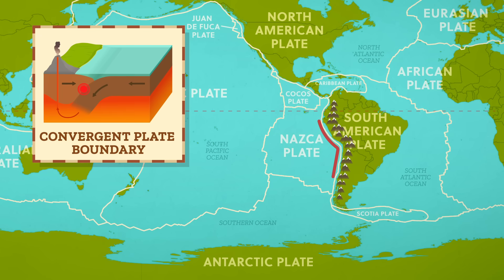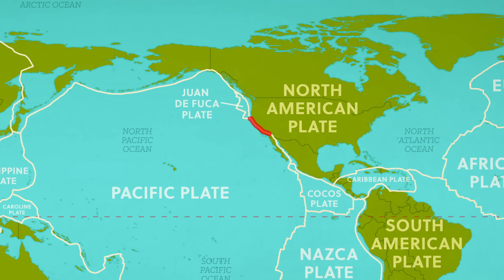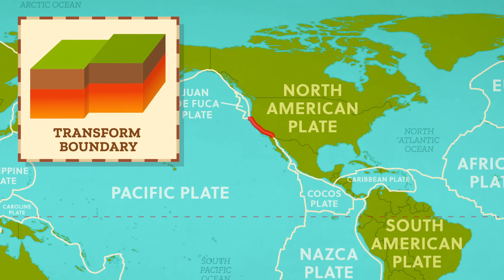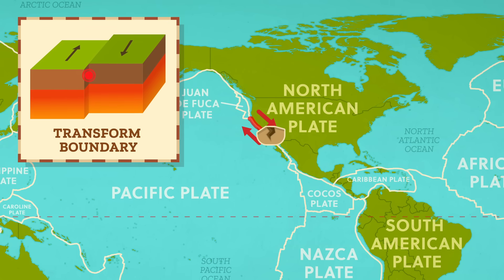Like the Andes, formed from plates colliding along a convergent plate boundary and have many volcanoes. Then circling north again, we find the San Andreas Fault along the west coast of North America. It lies on a transform boundary, where the North American Plate, moving roughly southwest, is sliding horizontally past the Pacific Plate moving northwest. Where the plates touch, they can get stuck and stress builds up as the rest of the plate continues to move. The stress causes the rocks to break, suddenly lurching the plates forward and causing earthquakes.